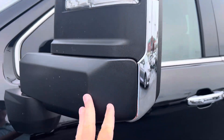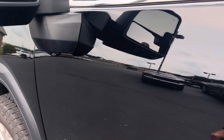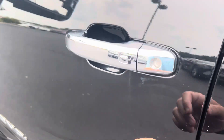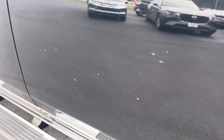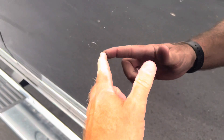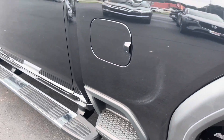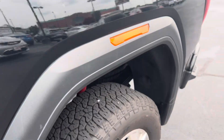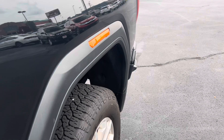Mirror looks good here — not seeing any dings or anything there. Door looks great, not seeing any door dings. Body is in really good shape on this truck, just a very light little spot right there that you're going to get with normal use.